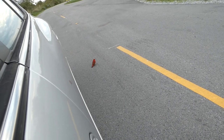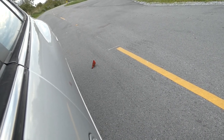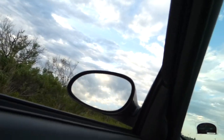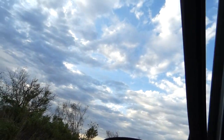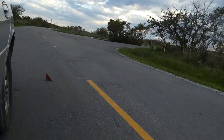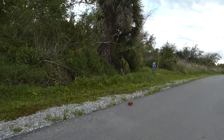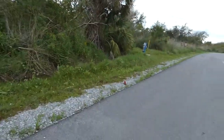Whatcha doing little guy? Gotta get out of the road. There, that's better for you.